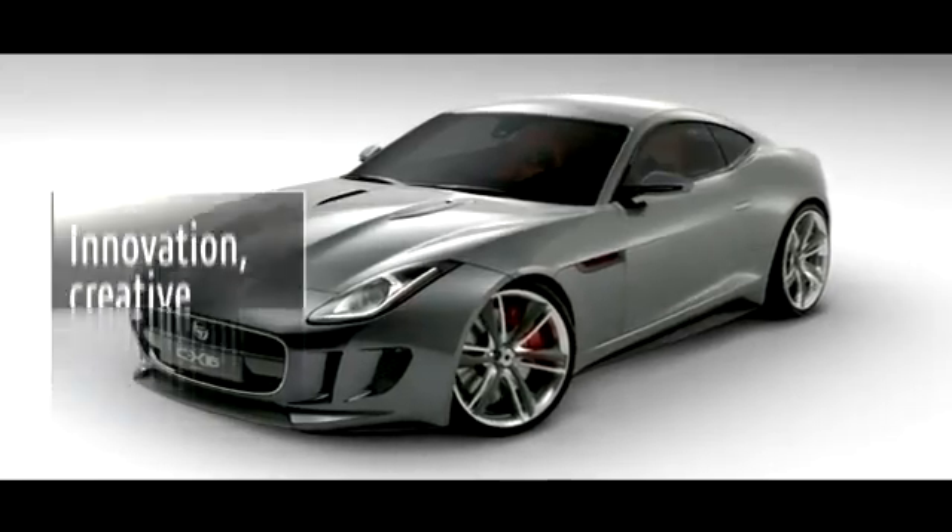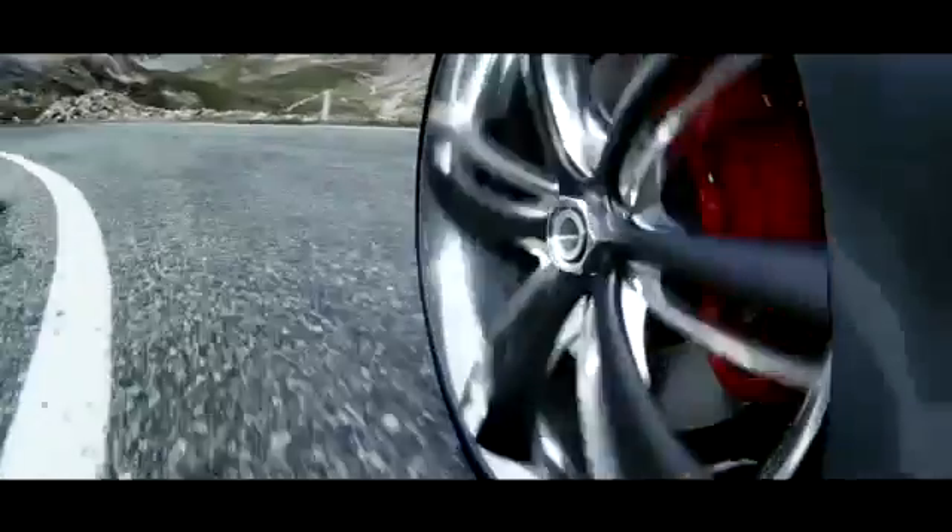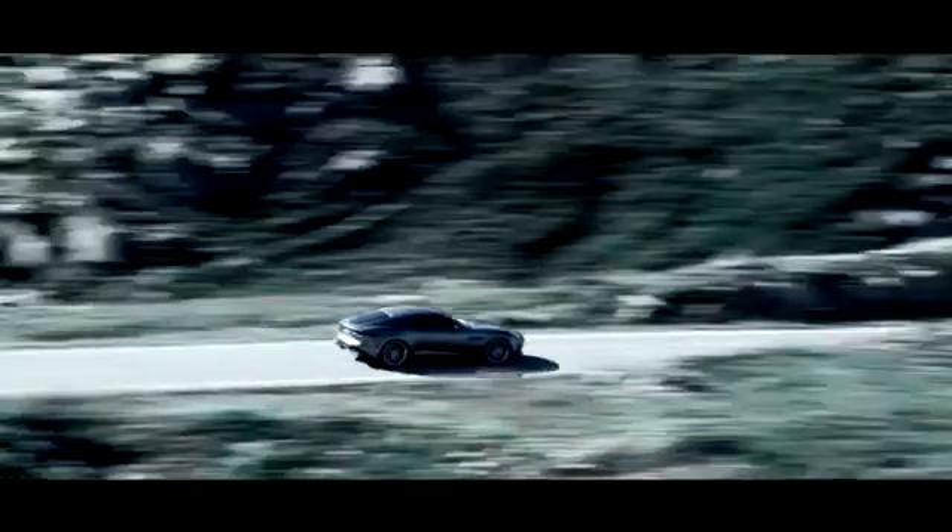When I think of Dassault Systèmes, I think of innovation, creative systems and technologies. But I also think of Dassault Systèmes as a long-term strategic partner that will help shape the future with Jaguar Land Rover's product creation system.